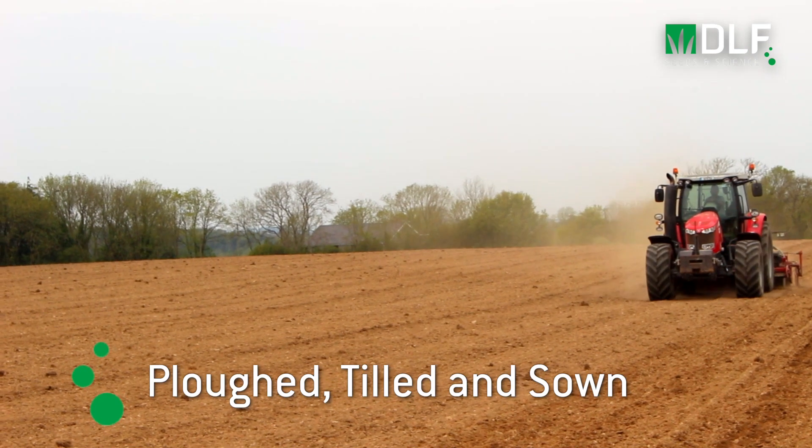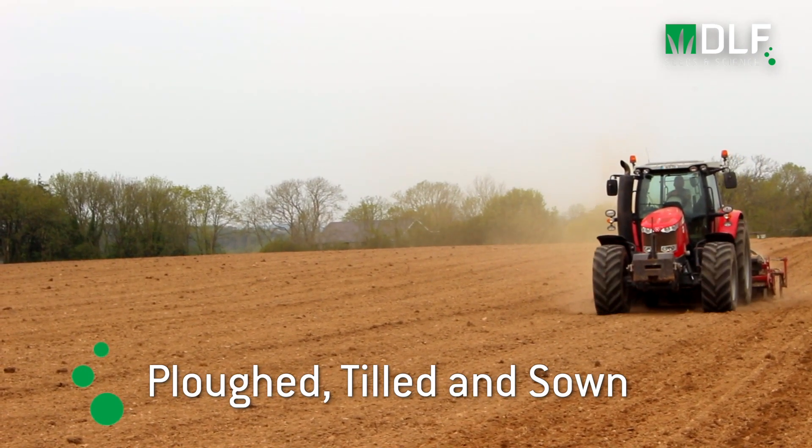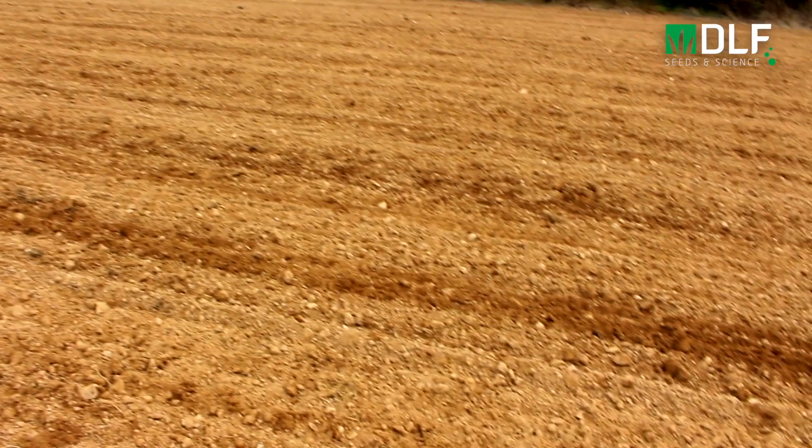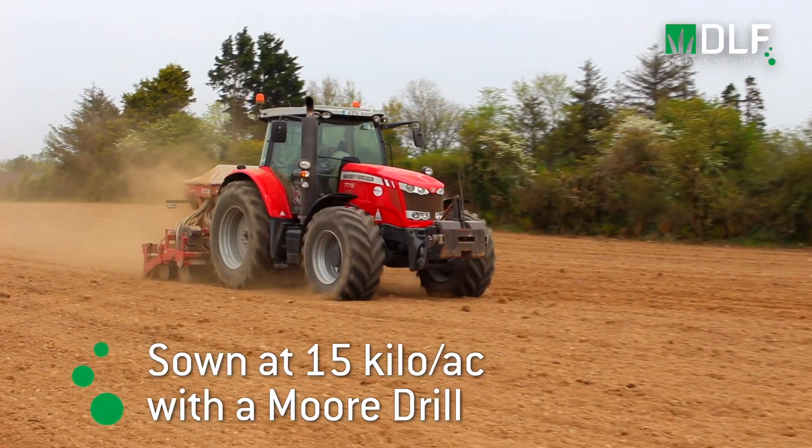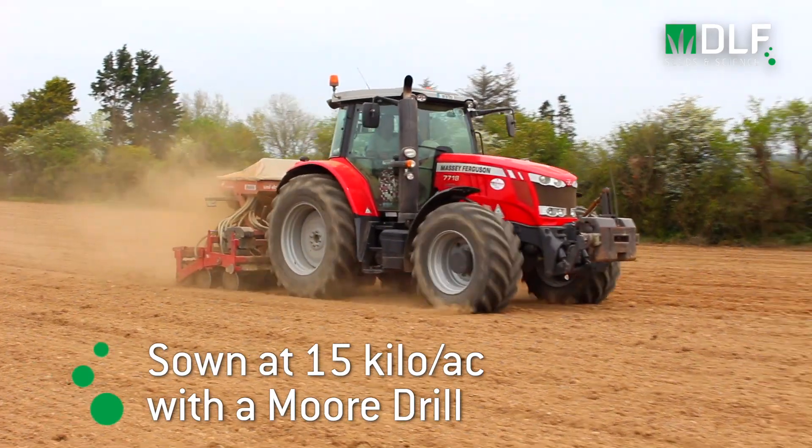For the reseeding event here we went with a very conventional system which was plough, till and sow. The field was ploughed, they got three runs of a parahara to create a nice fine seedbed and it was sown at 15 kilos to the acre with a mordrel.